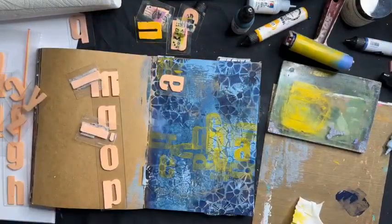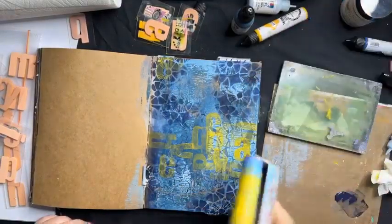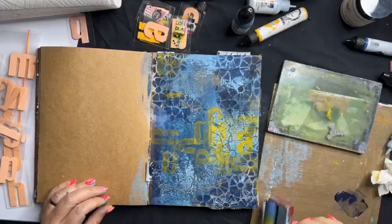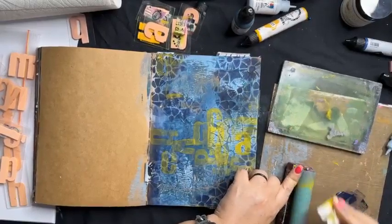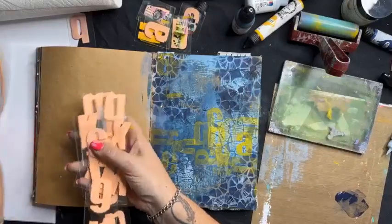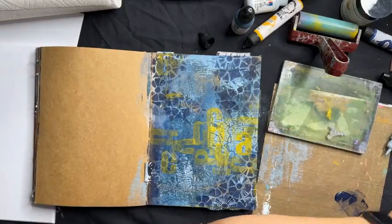Happy with that. I still have yellow on my brayer so I'm just going to roll some little bits around the page — residual paint, not adding any more — just a tiny touch giving a little pop of colour around the page. Building up our background: easy and effective. Hot tip: you can really easily lose these alpha foam stamps, so highly recommend putting them straight back into your zip lock bag so they don't disappear on your desk.